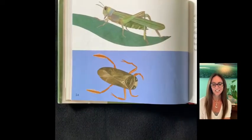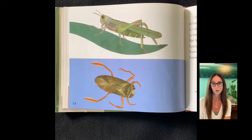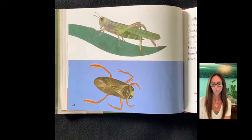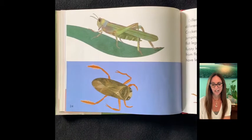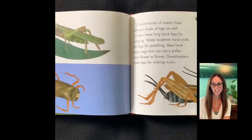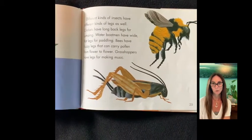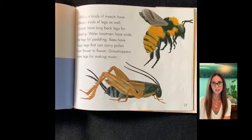Different kinds of insects have different kinds of legs as well. Crickets have long back legs for jumping. Water boatmen have wide flat legs for paddling. Bees have fuzzy legs that can carry pollen from flower to flower. Grasshoppers have legs for making music.